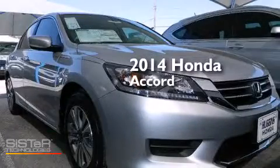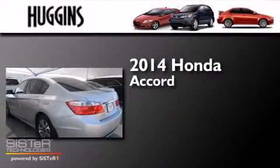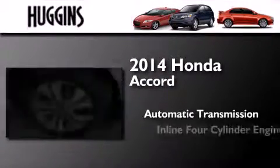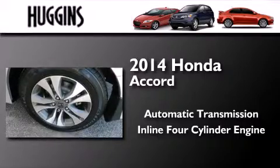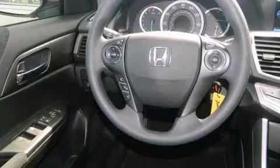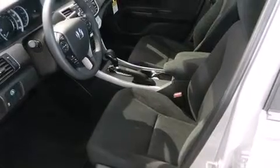This is a brand new 2014 Honda Accord. This four-door sedan has an automatic transmission and an inline four-cylinder engine. Its top features include hill start assist, alloy wheels, and traction control and stability control systems.